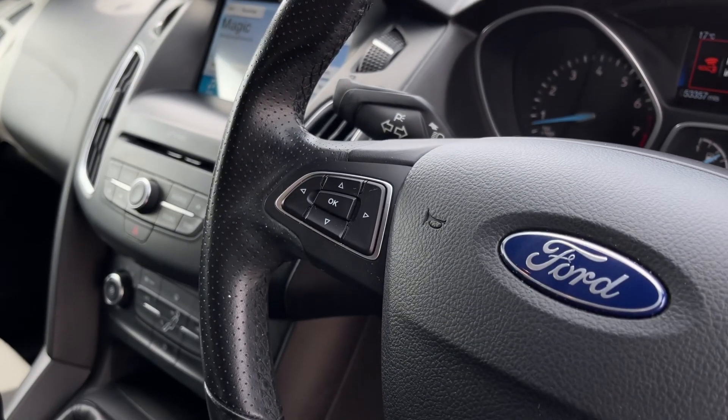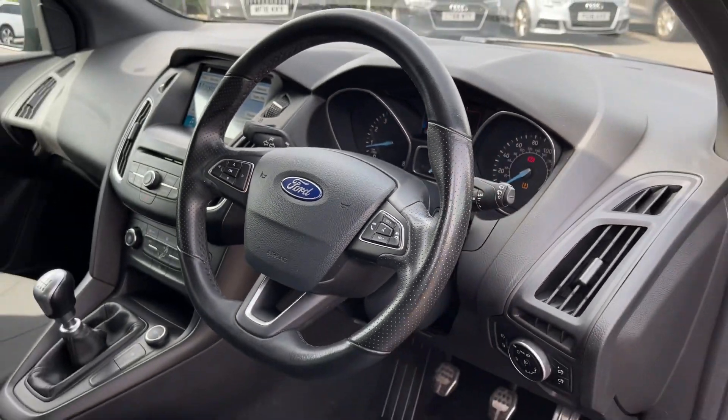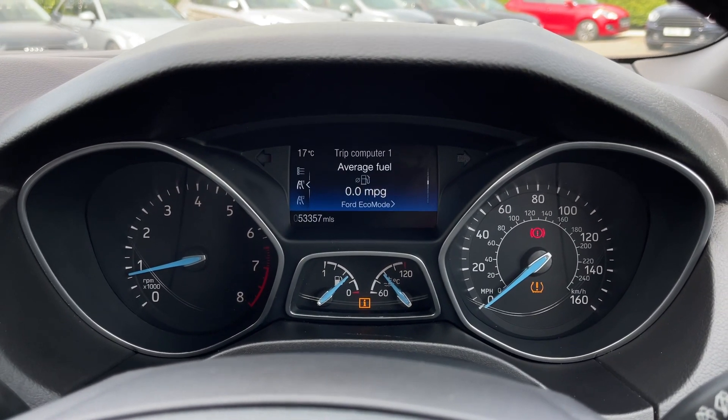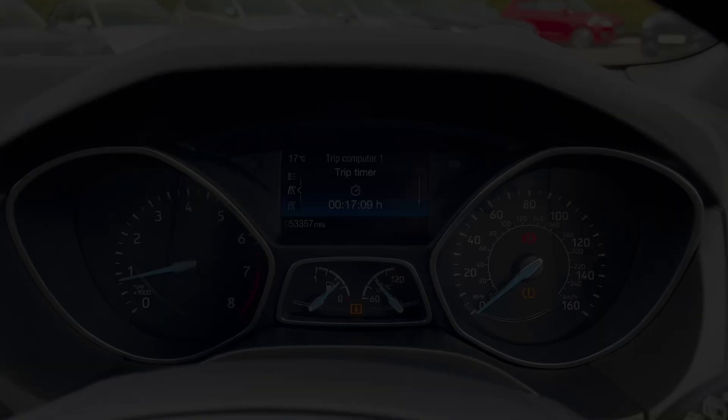On the left side of the steering wheel you've got controls for the screen in the centre of your dash, as well as media system functions on the right. Taking a look at the driver's display, you have trip computer information, digital miles per hour, a lap timer, and distance to empty on the fuel.